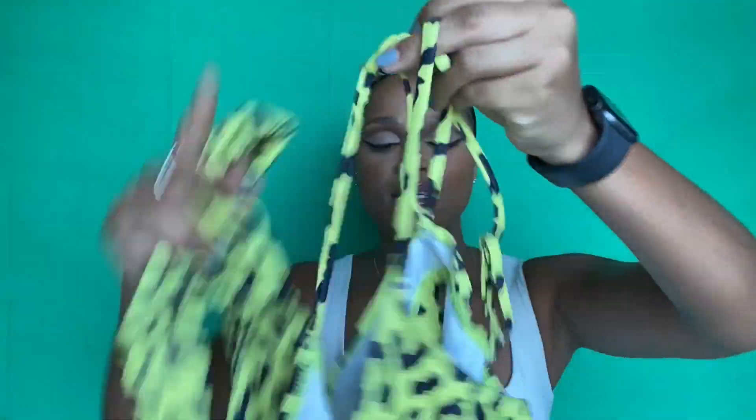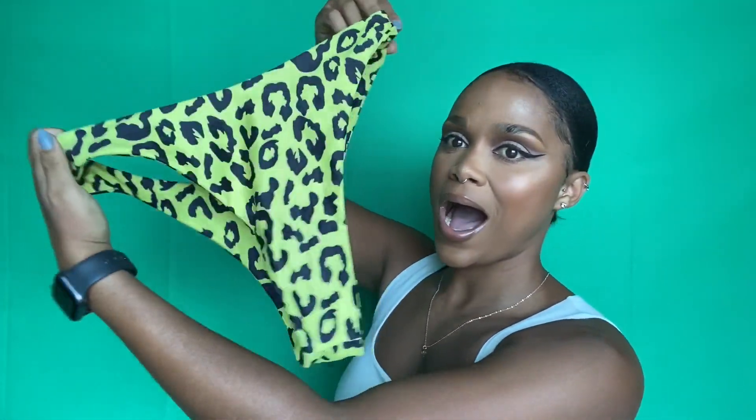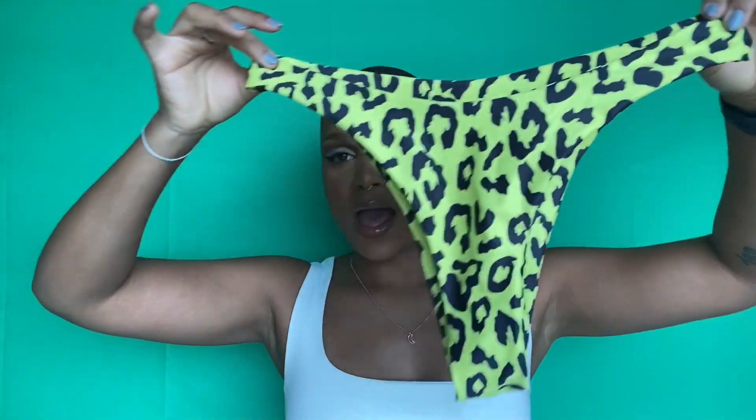Then I have the leopard green neon bikini. I'm obsessed with these kinds of shapes for my body type because I like to accentuate my arms. This top is gorgeous — it's a normal elastic band style. The bikini bottom is also very high-rise, which I love. I'm not really a g-string type of girl because my behind is quite large, so I prefer to cover it up. So yeah, that's that one.